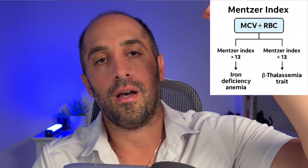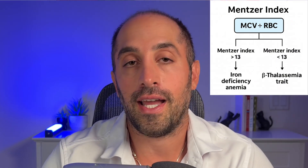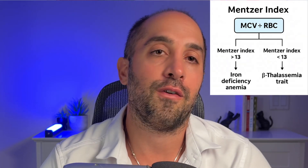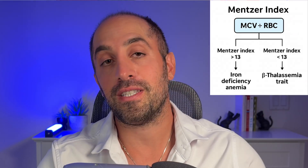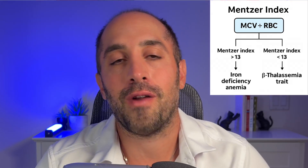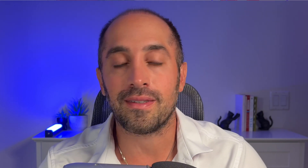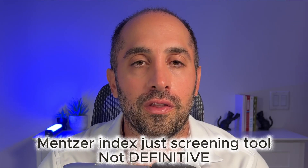In thalassemia, the red blood cell count is normal or high, whereas in iron deficiency it's low. This is referred to as the Mentzer index, where you take the MCV and divide it by the red blood cell count. In thalassemia, the MCV is small but the red blood cell count is normal or high, giving a ratio less than 13. In iron deficiency, both the MCV and red blood cell count are low, giving a ratio greater than 13. You need to know this because many people are mislabeled as iron deficient when they actually have thalassemia — giving iron to someone with thalassemia just causes iron overload without solving the problem.